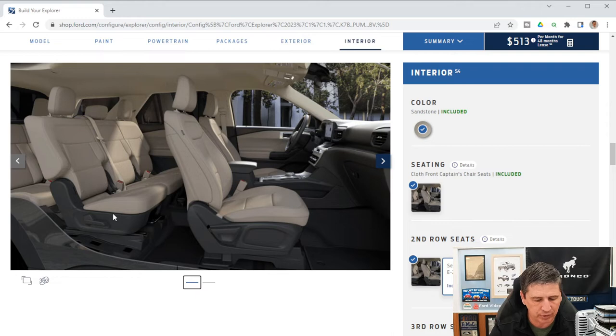Rear auxiliary controls on the back of the console allow climate control for rear passengers. A second row power point is included. The LATCH system (lower anchors and tethers for children) is available on the two outboard second-row seats, and the third-row outboard seats also have LATCH, making it much more secure than using seatbelt installation for car seats.